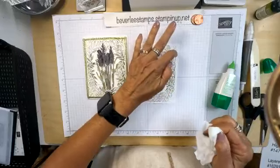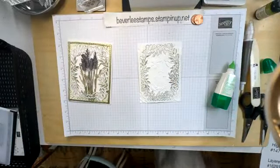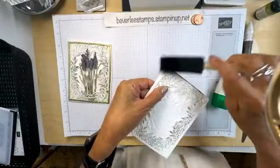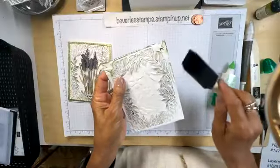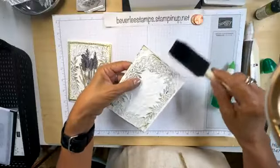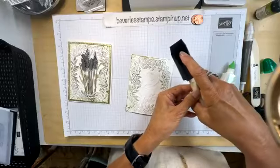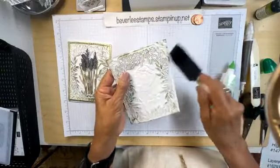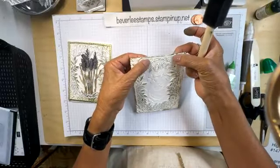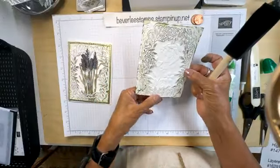Look at the difference between this card so far and the finished card — you see a little bit more green around the edges. What I did was take that same brush that already has ink on it and just went around softly. This is called sponging on the edges. Sponging is not my favorite technique and I do it rarely, but I thought this card needed it.